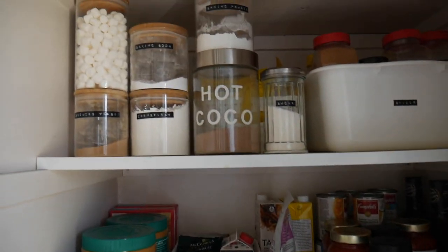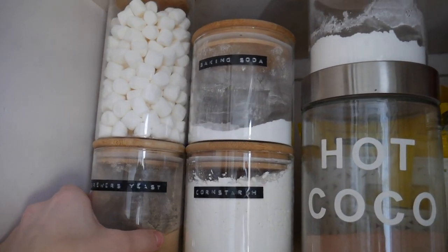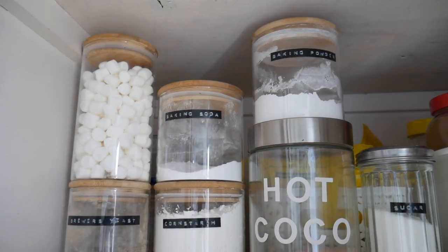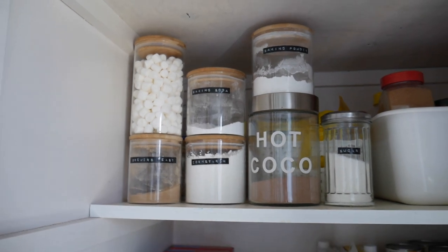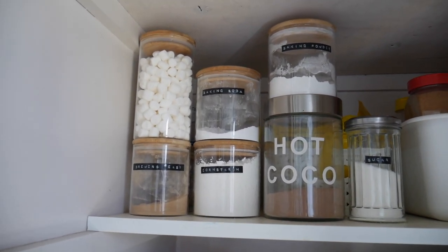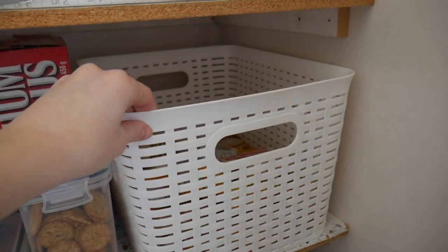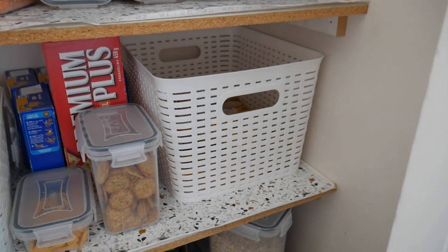I recently organized my pantry — if you saw my last video I talked about that. I got all these glass canisters for things like baking soda, baking powder, cornstarch, and other pantry items. I've also used them for the kids' things. Also in my pantry I have these white organization bins — I've been getting organization bins at Dollarama forever. They're super affordable and always have different colors, but I love the white ones.